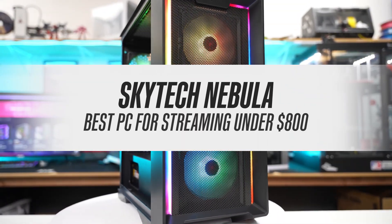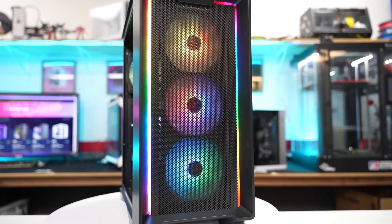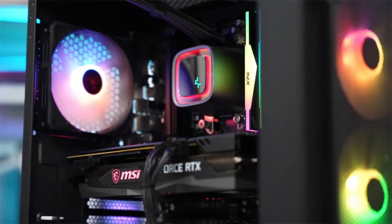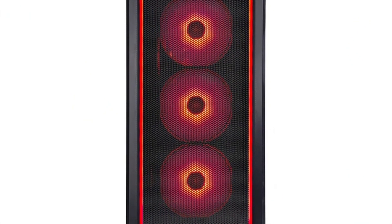Skytech Nebula – Best PC for Streaming Under $800. $800 isn't the ideal budget for shopping for a PC for streaming, and I suggest you save more money for a better performing PC. That's what I would have said if I hadn't come across the Skytech Nebula.